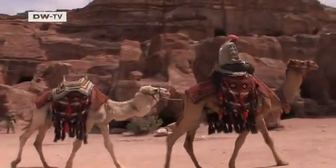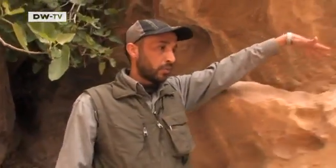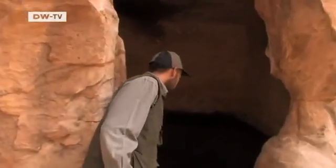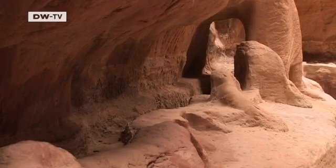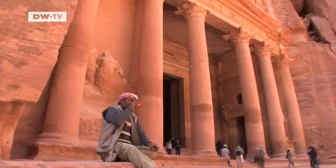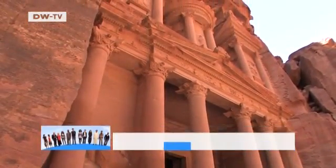We return to the ancient city of Petra, where archaeologists are still in the process of discovering new elements in the Nabataean's water management system. One thing modern Jordan can learn from its ancestors: their advanced civilization was only able to flourish in the middle of the desert because they learned how to make optimum use of the resources available.